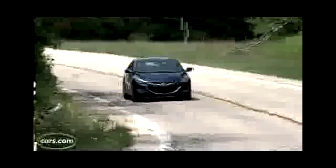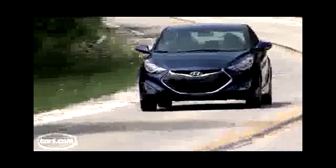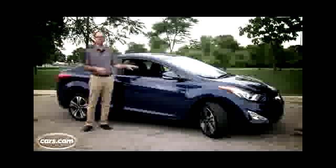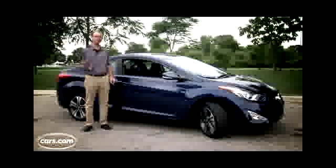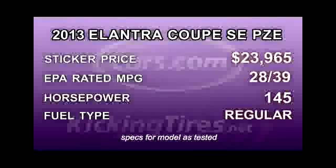The other thing you don't sacrifice with the Elantra coupe is trunk space. It has nearly 15 cubic feet, and that's the same amount you get with an Elantra sedan. There's also a 60-40 split folding backseat, so when you pull on one of the levers back here to release the seats, you get a really wide opening into the passenger area for carrying bulky items.